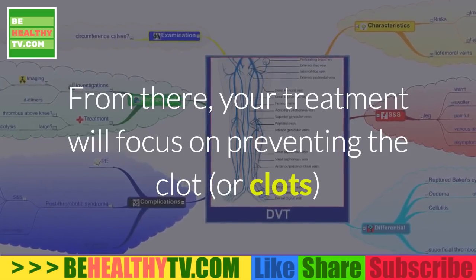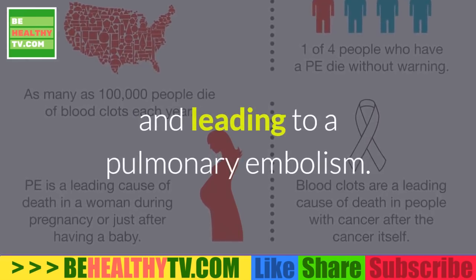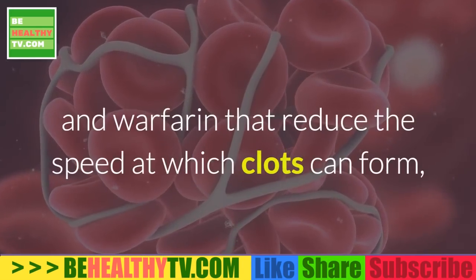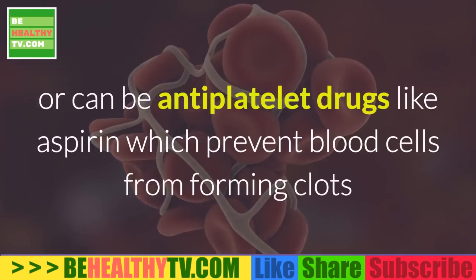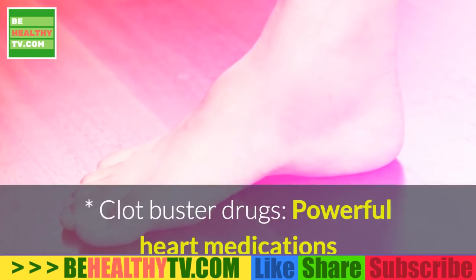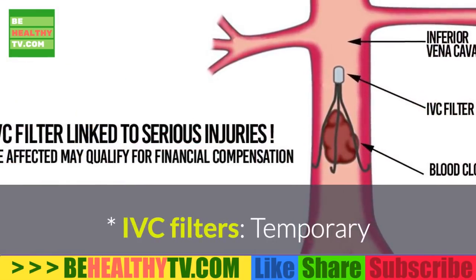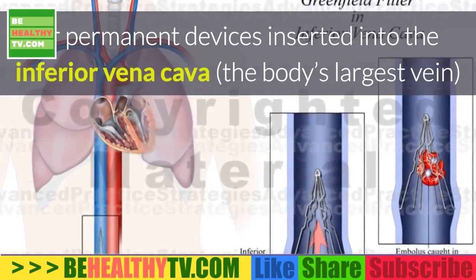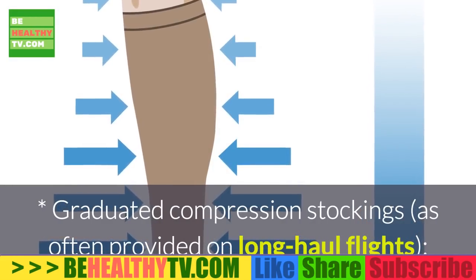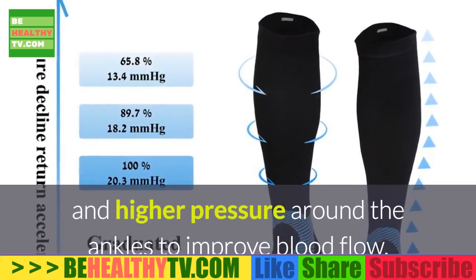From there, your treatment will focus on preventing the clot or clots from increasing in size and keeping them from breaking free and leading to a pulmonary embolism. Treatments include: blood thinners, which can be anticoagulants like heparin and warfarin that reduce the speed at which clots can form, or antiplatelet drugs like aspirin which prevent blood cells from forming clots; clot buster drugs, powerful heart medications delivered intravenously to break up blood clots; IVC filters, temporary or permanent devices inserted into the inferior vena cava, the body's largest vein, to trap clots; and graduated compression stockings, as often provided on long-haul flights, which apply lower pressure around the knees and higher pressure around the ankles to improve blood flow.